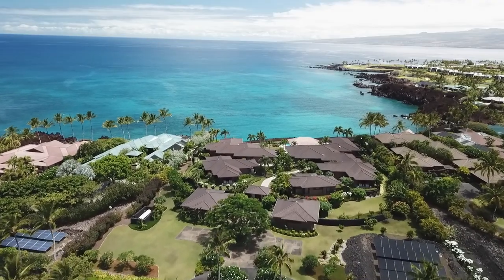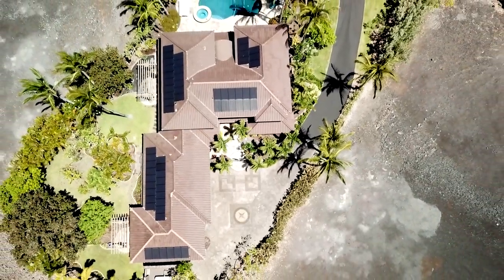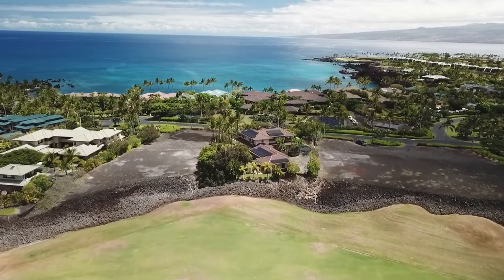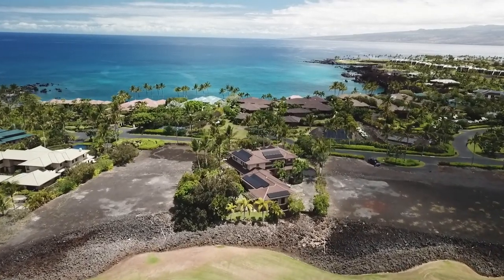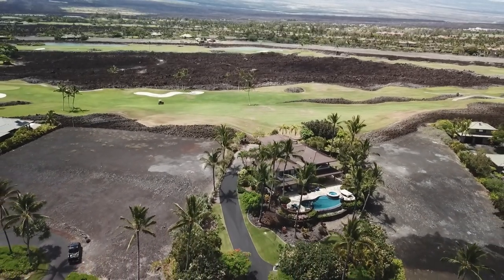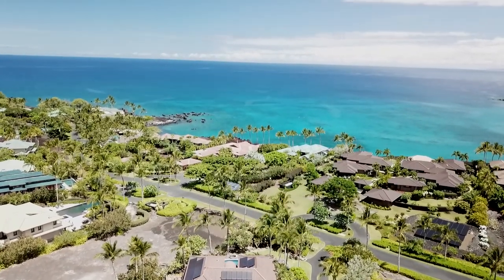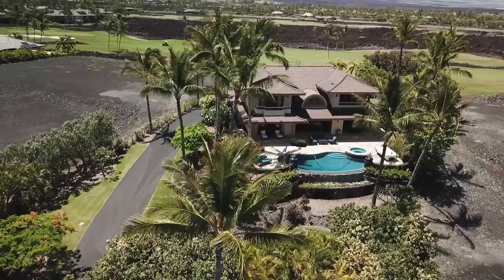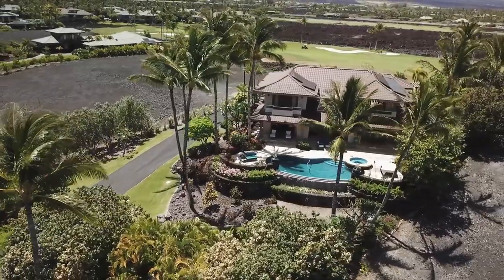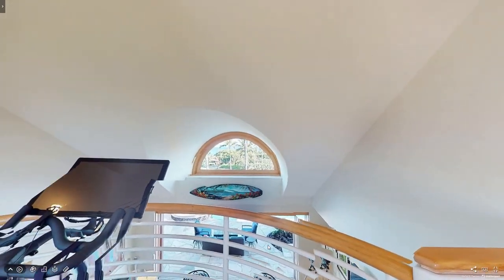We get to tell the story of the property inside and out. It just makes it so easy for our clients — they don't have to think about it, and it's done. The nice thing about the virtual tour is anybody can view it from their computer, laptop, or even their phone.